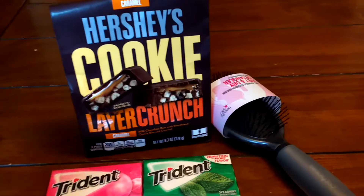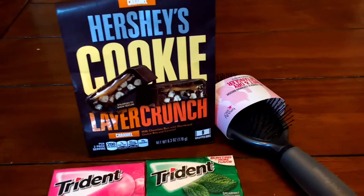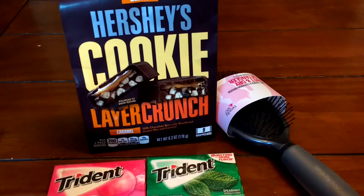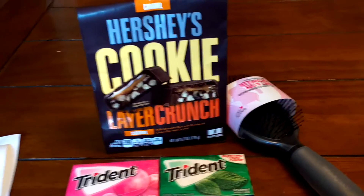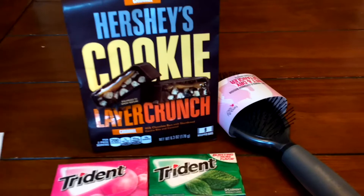So I went back to CVS and grabbed my item — it was actually just a little over $16. This should have been a moneymaker because I had $9 off and I would have gotten $10 back.